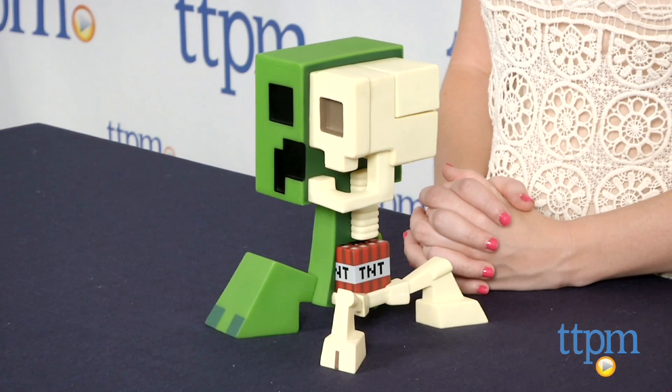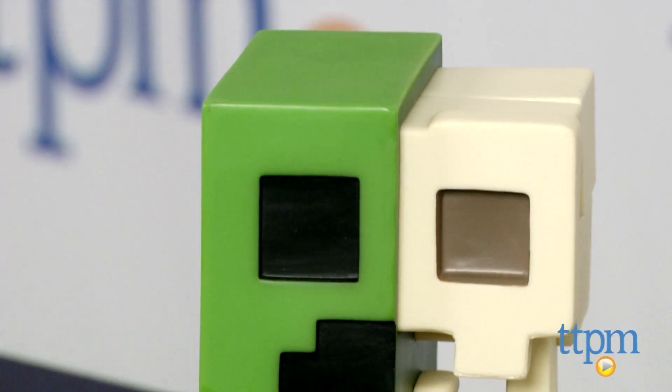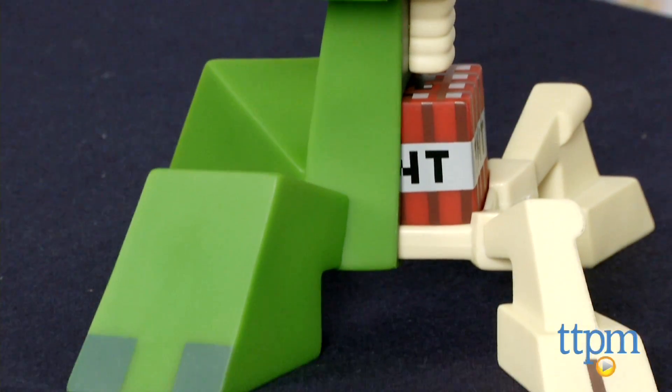Hi, this is Jen from TTPM and I'm here with the Minecraft Creeper Anatomy from Spin Master. And even if the world of Minecraft might be a little bit more pixelated than our own, this toy proves even creepers are just like us — or maybe not — on the inside.